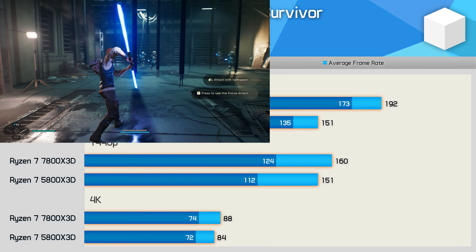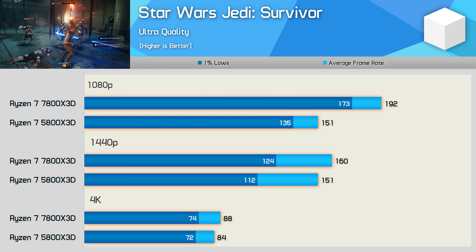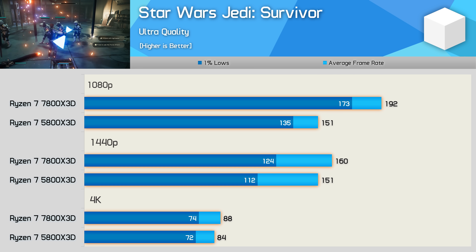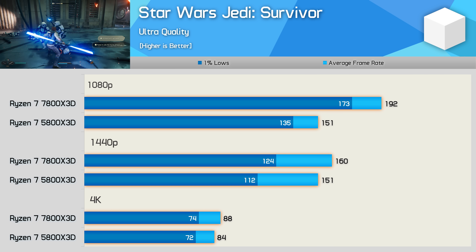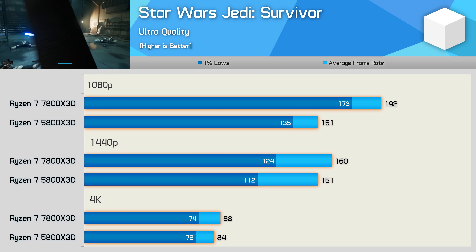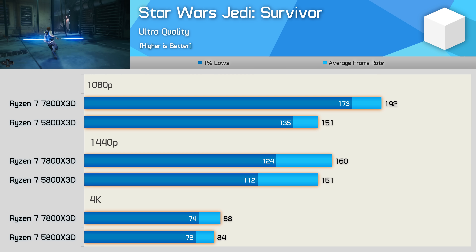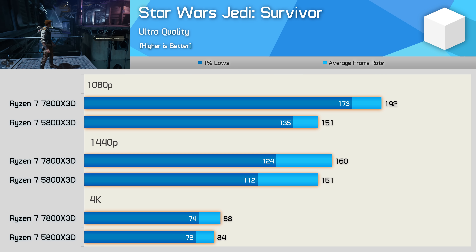Star Wars Jedi Survivor is a famously CPU limited title, though tested here with the latest patched version. Both CPUs allowed for impressive frame rates at 1080p, but the 7800X 3D was 27% faster, averaging 192fps. That margin dropped to 6% at the more GPU limited 1440p resolution, and then basically nothing at 4K.